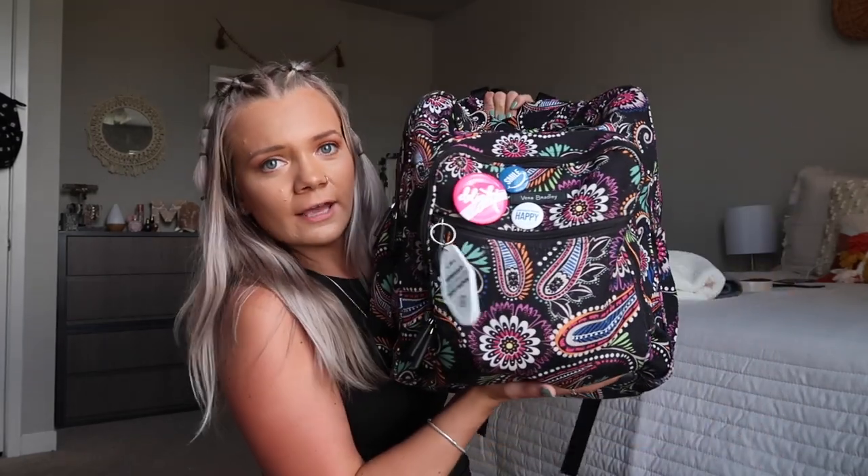Without further ado we will jump into what I keep in my backpack. This is the backpack I have. I'm not entirely sure what the print is called — I will try to find it and link it down below if they still make it. It is from Vera Bradley and this baby has lasted me years. I'm pretty sure I carried this in high school and I'm a junior in college, so this has lasted a while.